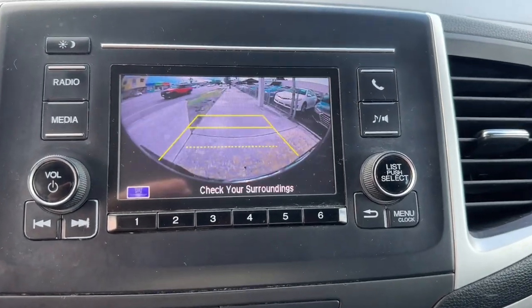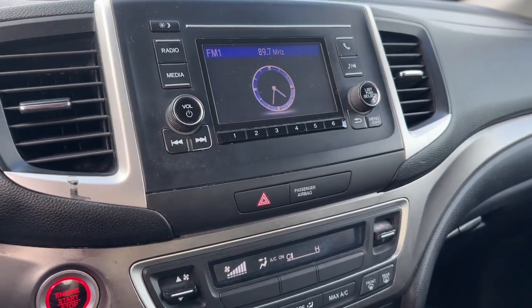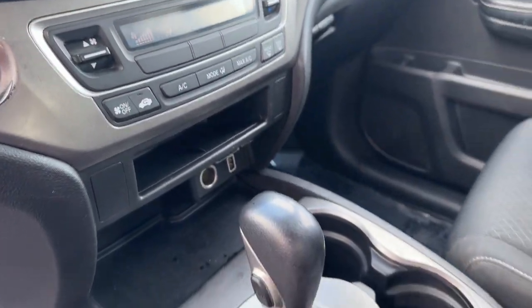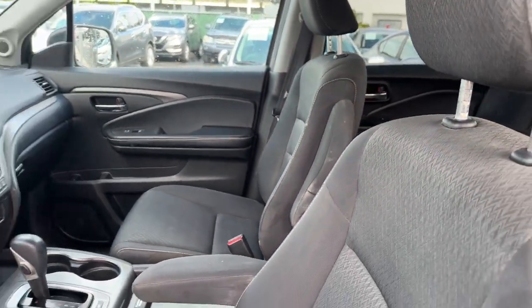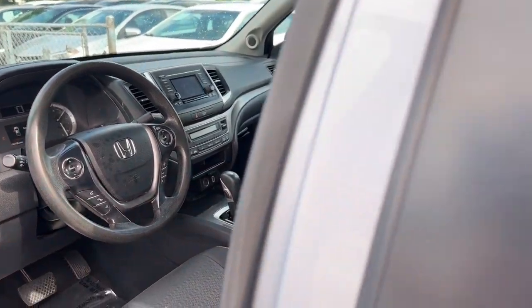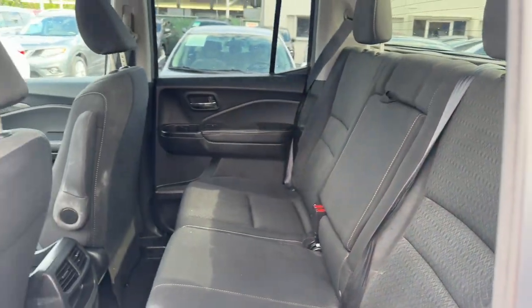The following are some of this vehicle's highlighted options: keyless entry, aluminum wheels, alarm, Bluetooth connection, electronic stability control, steering wheel audio controls, intermittent wipers, traction control, passenger vanity mirror, and tire pressure monitoring system.